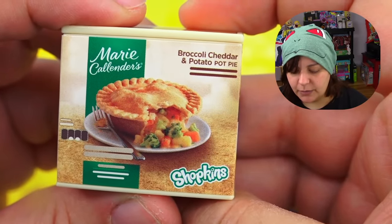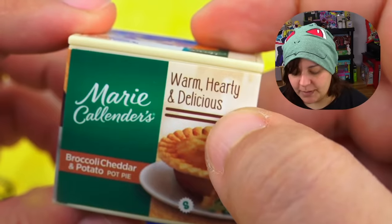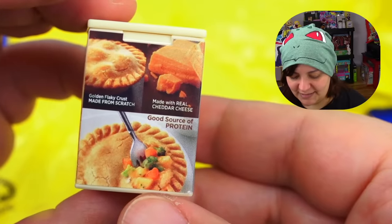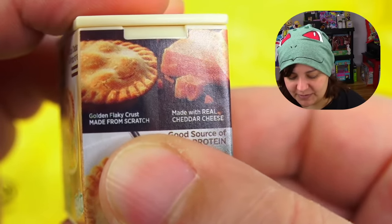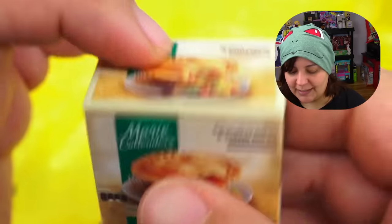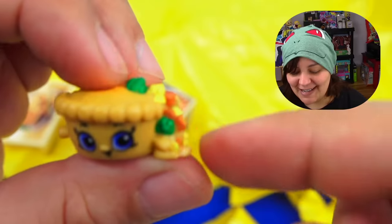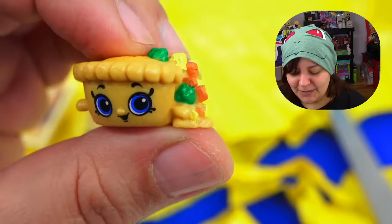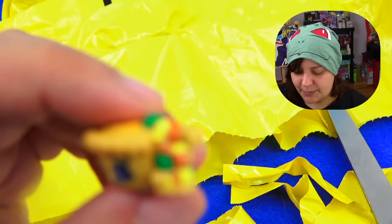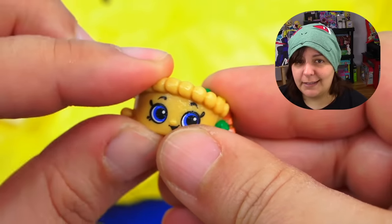Next: chicken pot pie — actually, broccoli cheddar and potato pot pie. Marie Callender's. I haven't had pot pie in years. Golden flaky crust made from scratch, made with real cheddar cheese. Oh — all the stuffings are coming out! You can see the broccoli, the cheese — what's the brown stuff? Carrots — they're orange. That is really, really cute. It's soft but not quite like the lettuce from the burger.